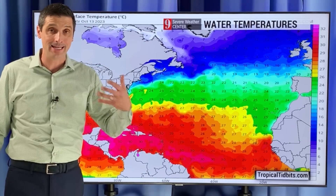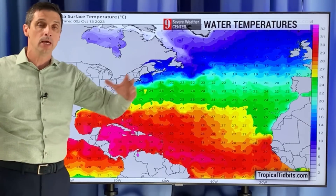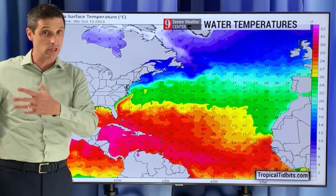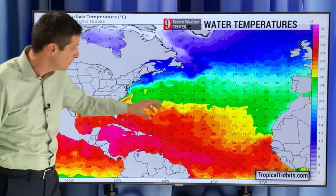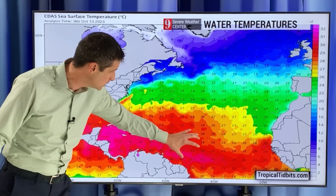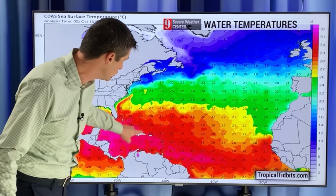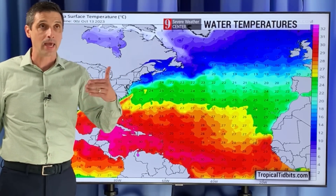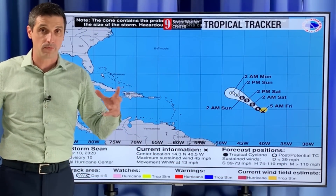I'm seeing this becoming a named system. Water temperatures are also key. This time of year, a lot hinges on these fronts and the wind shear — that's actually a little more important than the water temperatures. With that said, the water temperatures are so very warm that if this area kind of misses these fronts and rides into the Caribbean, it could really feed off of these water temps. 30 degrees Celsius near the eastern Caribbean — that's about 85, 86, 87 degrees Fahrenheit. That is super warm; that is a lot of fuel for this.